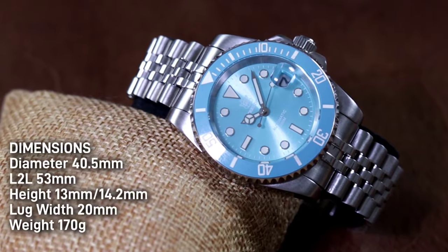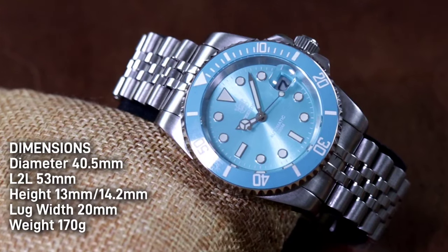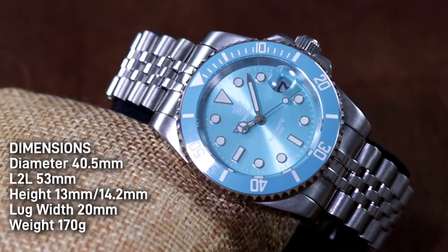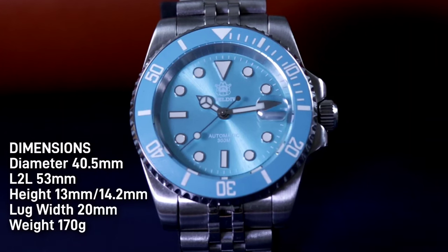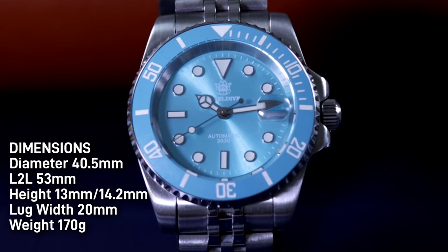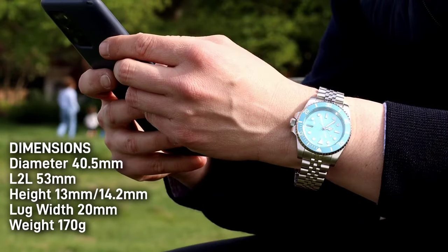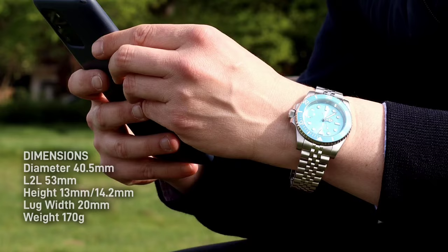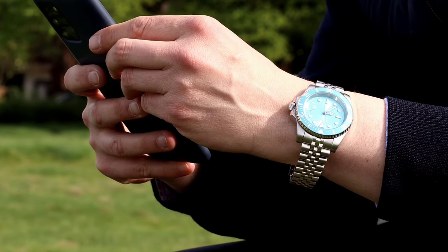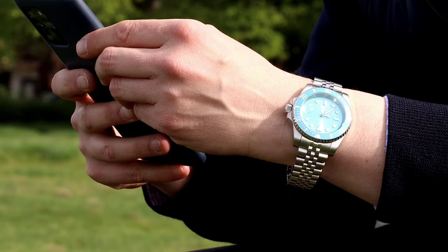With regards to the dimensions, we get a diameter of 40.5 millimeters, a lug-to-lug length of 53 millimeters due to the protruding male end links, a height of 13 millimeters without the cyclops and 14.2 with it, and a lug width of 20 millimeters tapering down to 16 at the clasp. The weight is 170 grams before removing any links to fit a 6.5-inch wrist. Despite the larger lug-to-lug length, the watch still sits comfortably on a slender wrist.